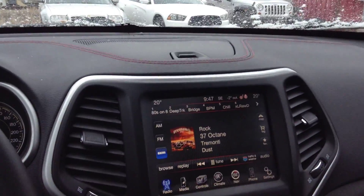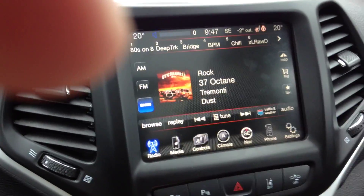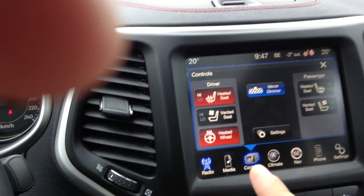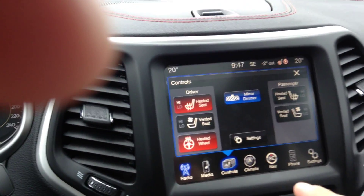As we see here, you've got the large touchscreen, and on that large touchscreen you have your navigation as well as your hands-free connectivity. And if we move into the controls here, you'll see we have both heated seats, a heated steering wheel, and AC seats. That's always very nice to have.